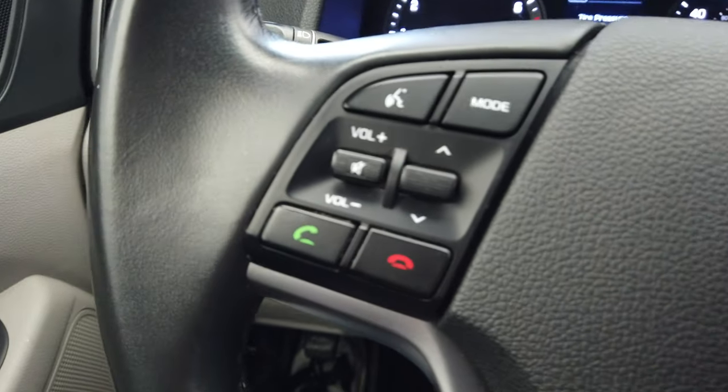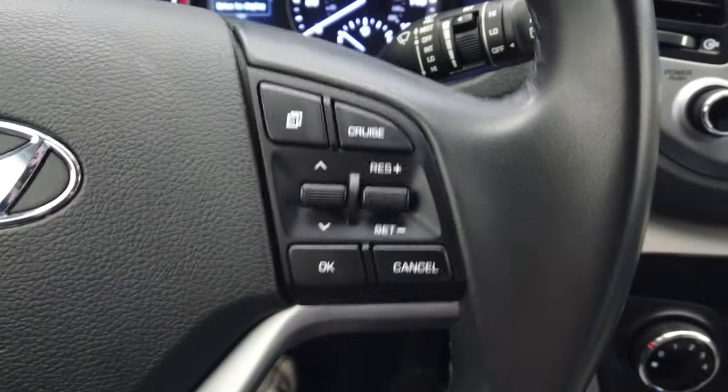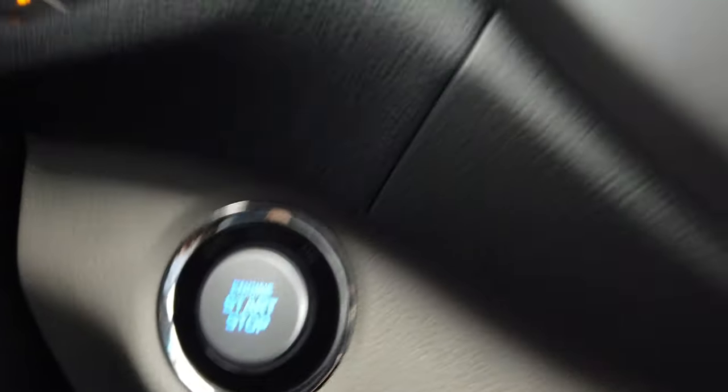On the steering wheel here we have our Bluetooth and cruise control. Push button start.